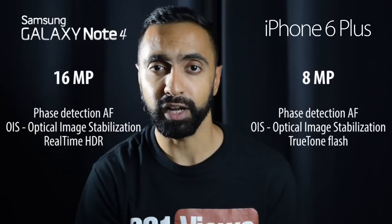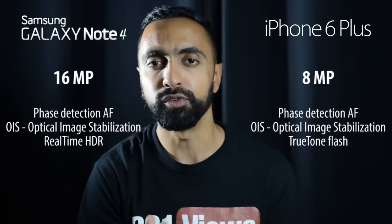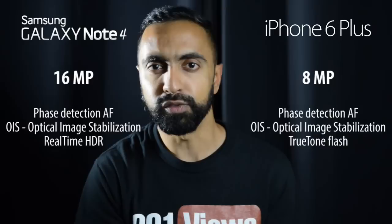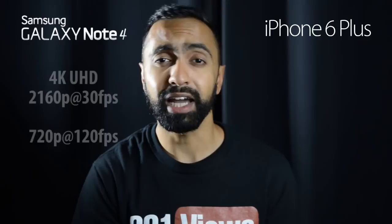The iPhone 6 Plus also has a dual LED flash — one white and one amber — firing in different combinations to give better skin tones. The Samsung Galaxy Note 4 has its own features such as real-time HDR and selective focus, where you can blur out the background. These features have been carried over from the Samsung Galaxy S5.